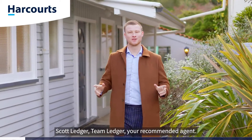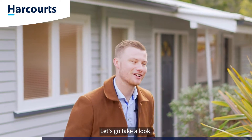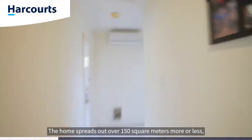G'day guys, Scott Ledger, Team Ledger, your most recommended agent. Today we're in Stokes Valley at a fantastic family home. Welcome to 41 John Street — let's go take a look. The home spreads out over 150 square meters more or less.